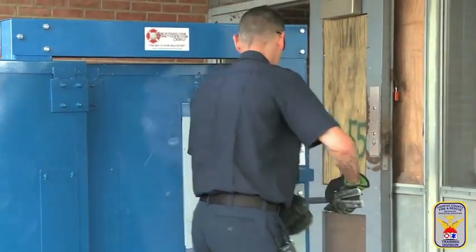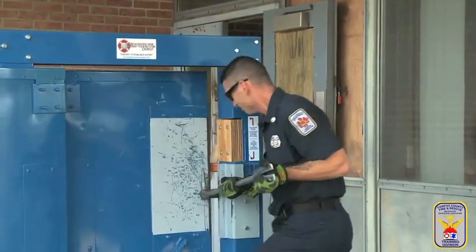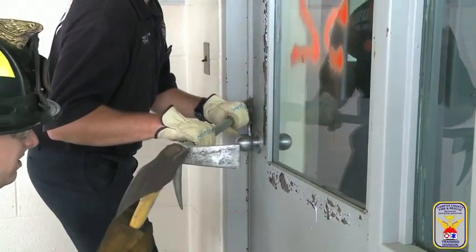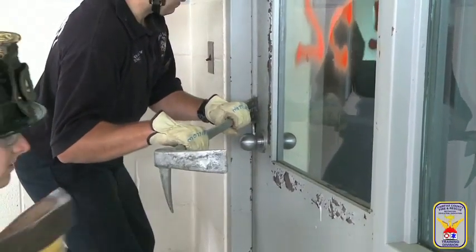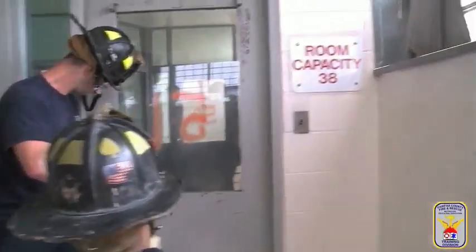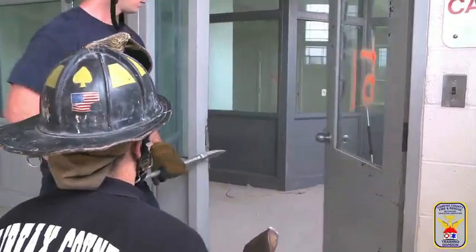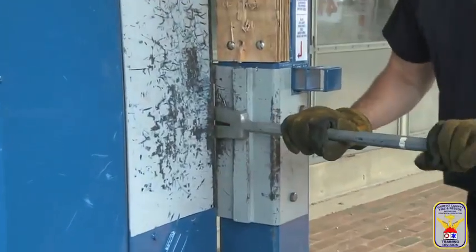All personnel must use the following commands in order to ensure consistency countywide. Hit: strike the adze in once with the striking tool. Drive: hit the adze in continuously with the striking tool until ordered to stop. Stop: stop driving.